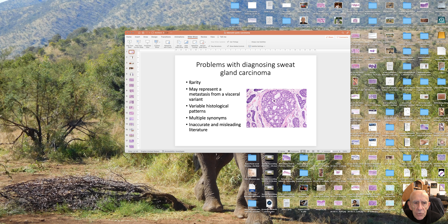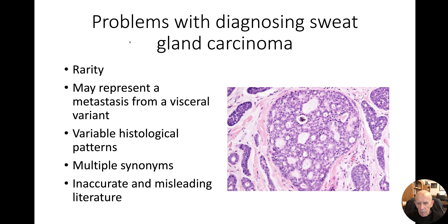Diagnosing sweat gland carcinomas can be quite challenging, even in a regular dermatopathology laboratory, and this is largely because they're so rare. I've tried to think how many sweat gland carcinomas I would have seen in a year when I was working at St. John's and later at Brigham and Women's. I don't think I saw more than about a dozen cases in any year, and that frequency was because we were a tertiary referral hospital, which obviously means you see more cases.